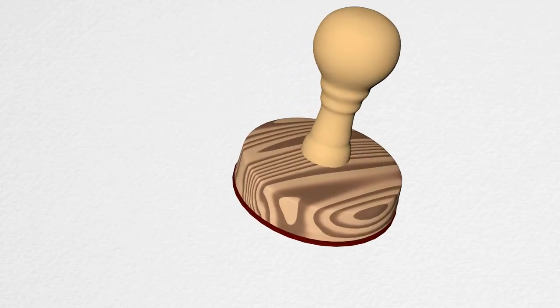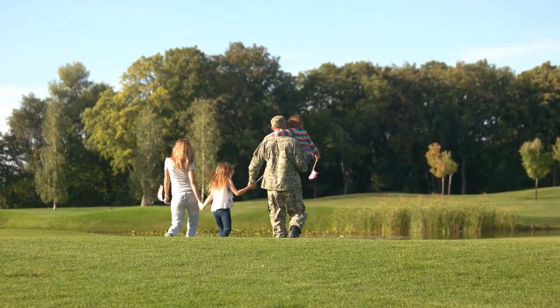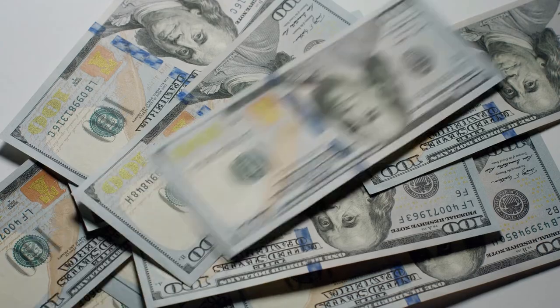You can handle mandatory repairs two ways: make the repairs yourself before closing, or — what I recommend — credit the buyer for those items. Do not get involved in fixing the items yourself. The biggest reason is the buyer may not agree with or like how you repaired them, and could walk. Then you've made repairs and the next buyer's inspector may find additional issues. Instead, credit the buyer — let the listing agent and buyer's agent agree on a credit dollar amount and call it a day.